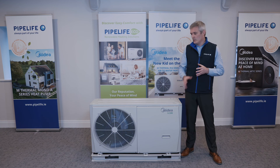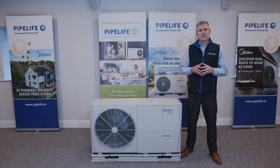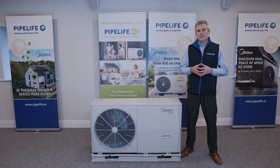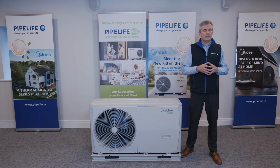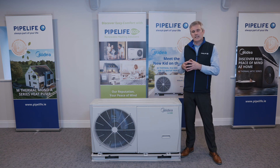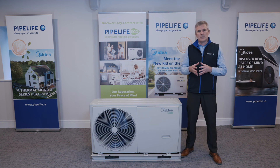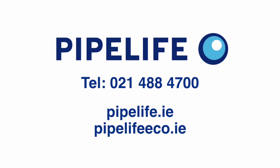We here at PipeLife are really excited to launch this range of Mydea monoblock heat pumps. It will complement our existing range of heat pumps, underfloor heating systems, low temperature radiators, heat recovery systems, and air conditioning units. We provide a service from consultation to design to commissioning and sign off. Part of our sign off is handover documentation with the homeowner to show them how best to use the system. For further information please give us a call, visit our website, and thanks for your time watching these videos today.